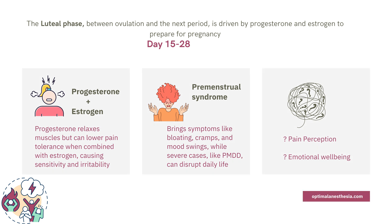The luteal phase is the time between ovulation and the start of the next period, driven by a surge of progesterone and moderate estrogen levels. Together, these hormones prepare the body for potential pregnancy — but they also greatly impact pain perception and emotions. Progesterone is a multitasker: it helps relax muscles, sometimes acting like a natural pain reliever. However, when progesterone interacts with estrogen, some people may experience a lower pain threshold, feeling more sensitive to discomfort.